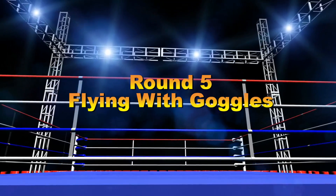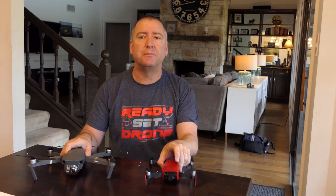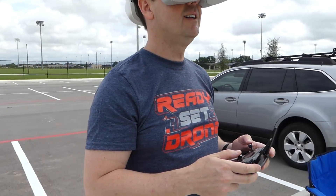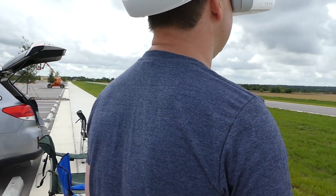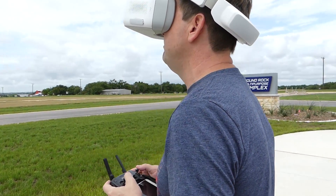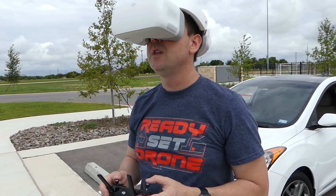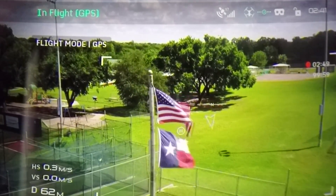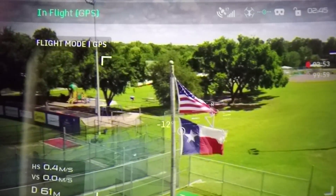Round 5: compatibility with DJI goggles. Both drones are compatible with DJI goggles, but the Mavic Air requires a cable whereas the Mavic Pro connects wirelessly via OcuSync — just the better experience. Flying the Mavic Pro with the goggles is amazing, and the video signal clarity and range with OcuSync blows everything else away. You can also use fixed wing mode with the Mavic Pro and goggles, which makes you feel like flying a fixed-wing airplane — very immersive. Round 5 goes to the Mavic Pro.